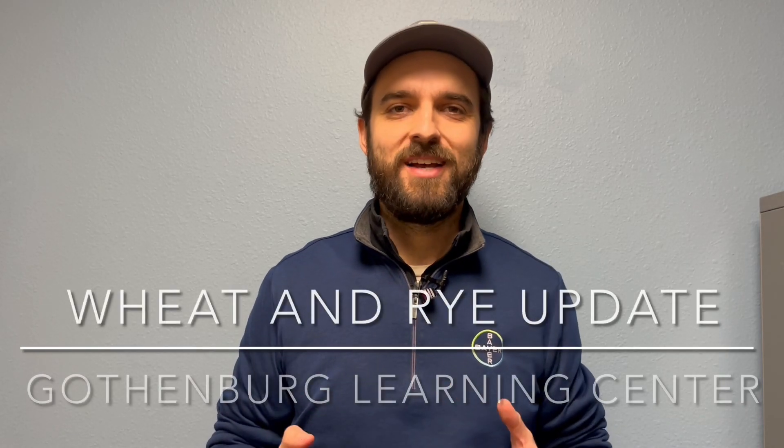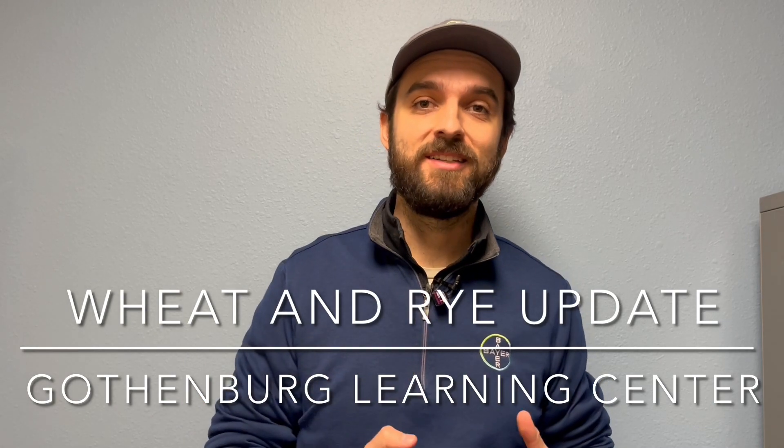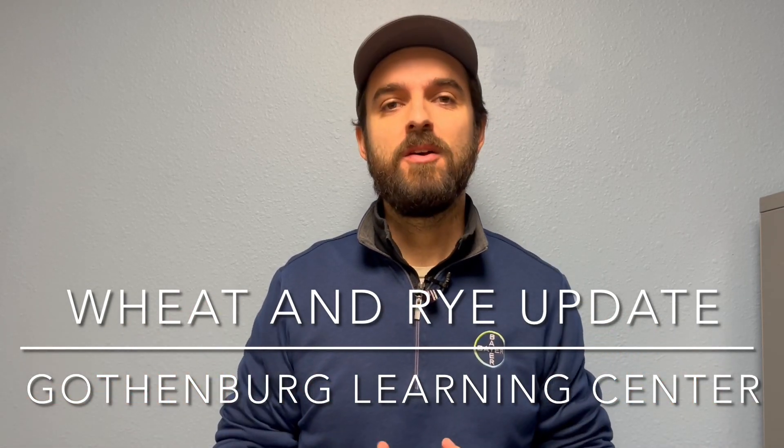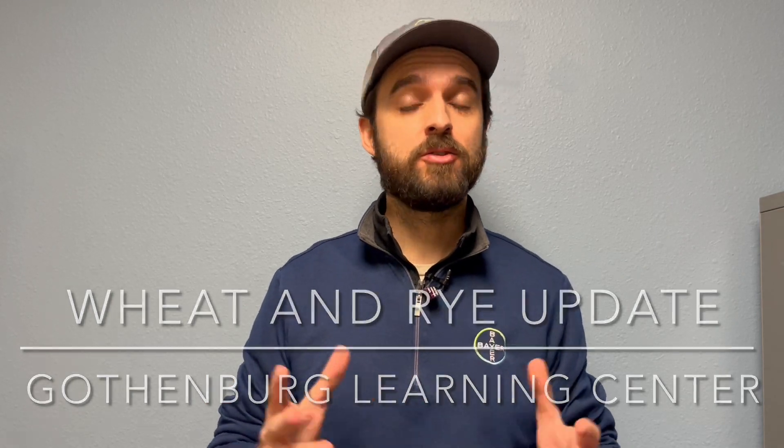Hello, my name is Alex Rosa. I am a TFA here at the Bayer Water Utilization Learning Center. The topic of today's video is the winter wheat and cereal rye crop development so far in the season.